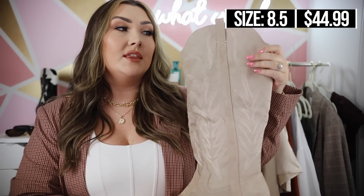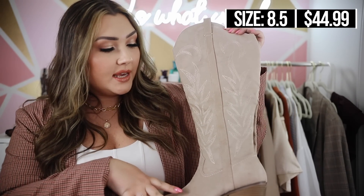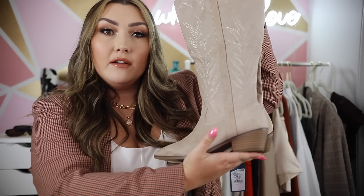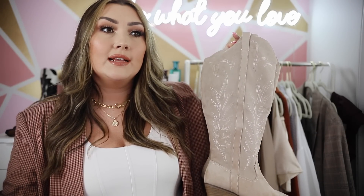These are another tall boot option from Target that remind me of the suede tall boots in the sale. They have the western style with white stitching and a pointed toe. These are a slightly shorter pair of boots, which I actually like because they feel a bit more casual. They come in a wide calf option, which is really awesome, and they also come in black.